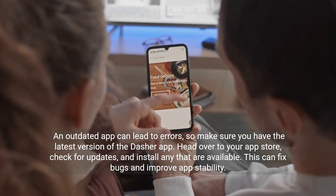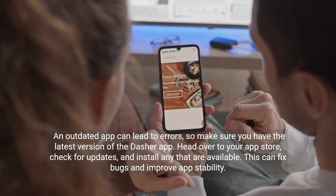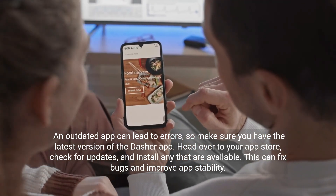An outdated app can lead to errors, so make sure you have the latest version of the Dasher app. Head over to your app store, check for updates, and install any that are available. This can fix bugs and improve app stability.